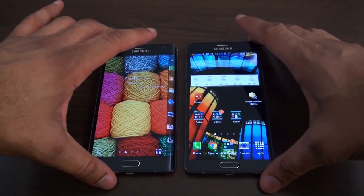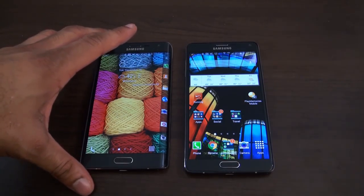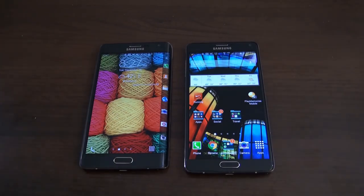The Note 4 right now is so far my favorite device of 2014. I'm a huge Note fan — I use the Note 3 as my daily driver. The Note 4 definitely feels like a worthy upgrade. There are definitely some good differences and some things I definitely noticed about it.